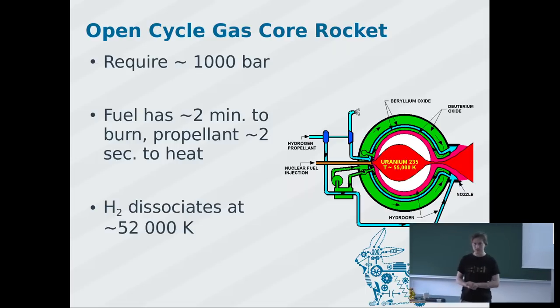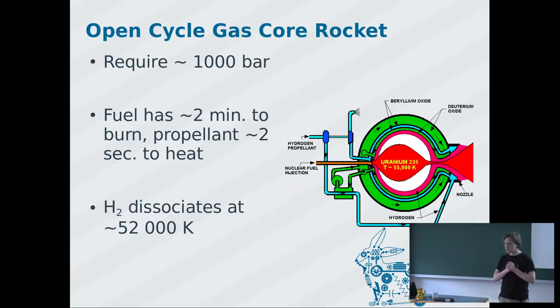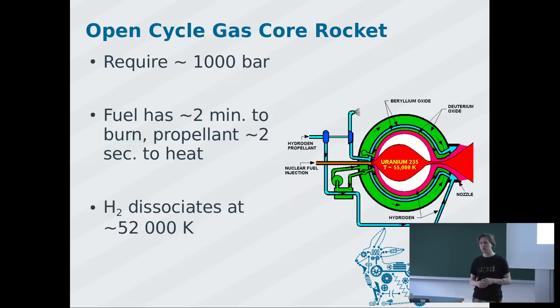The fuel we keep inside has about two minutes to react. Different sources say different things, but we're at a maximum of about 10% nuclear fuel utilization — more than the 5% in the previous example, but still low. The key technical problem is we would need to pump hydrogen at around 1,000 bar. With liquid hydrogen this may be possible, but with gaseous hydrogen we're technically limited to around 700 bar.